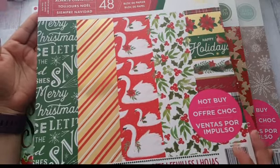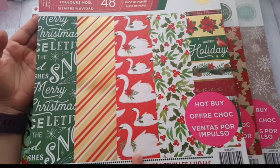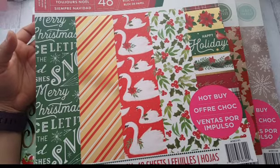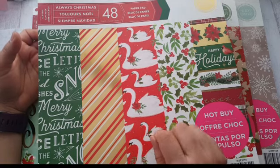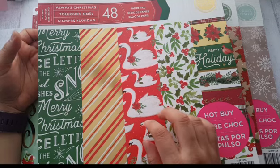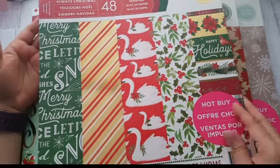I'm just going to show you really quick what the papers look like. What attracted me about this first one were these swans — if it weren't for the swans I probably wouldn't have cared for this collection. All of them are from Craftsmith and right now they are 70% off as hot buys, so you get them for $5.99. There's also a coupon starting at 3 PM for an extra 20% off your total purchase including sale items. The lady was very kind and gave me the discount anyway.